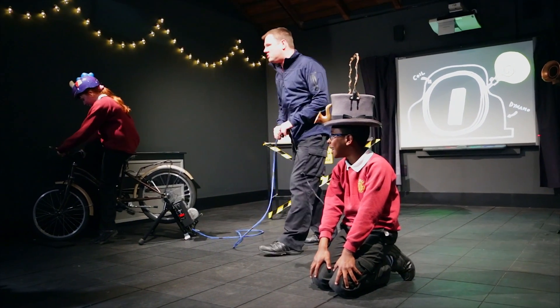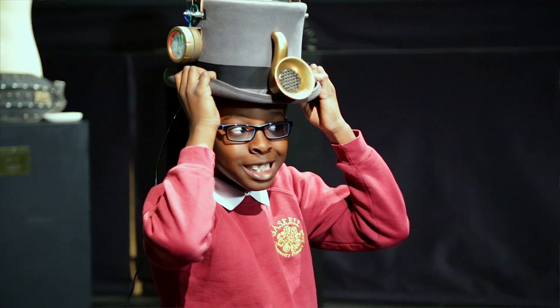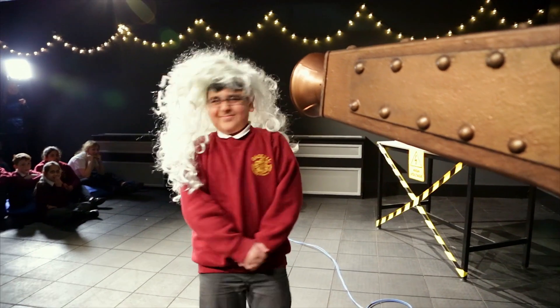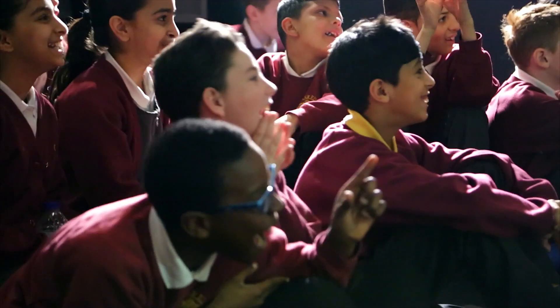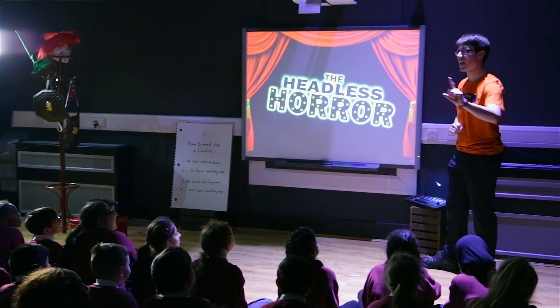Start riding that bike, Bobby. Let's do it for electricity. It's got an intramural hub. It's rather new. It's going to get your head chopped off.